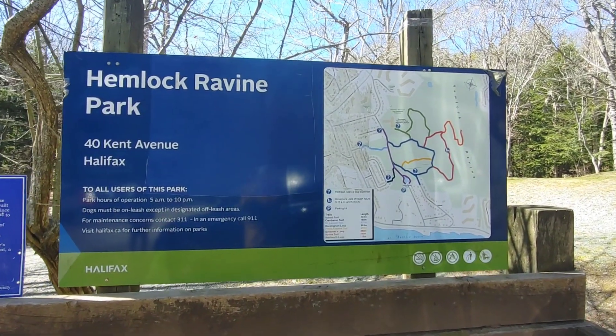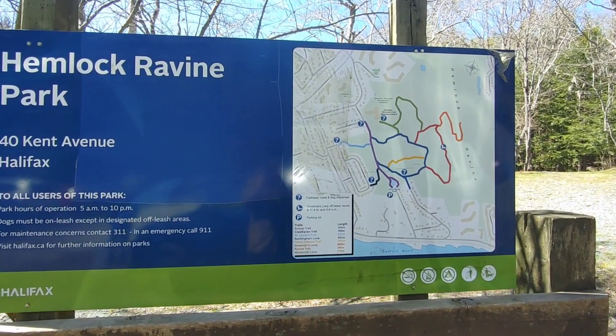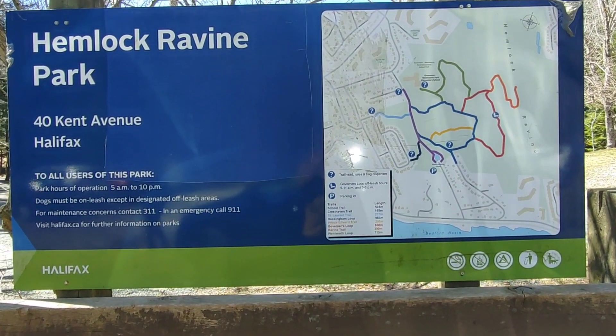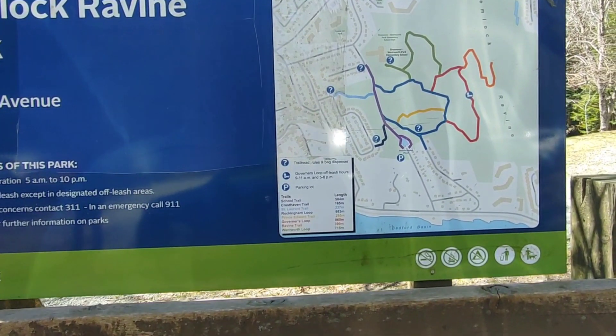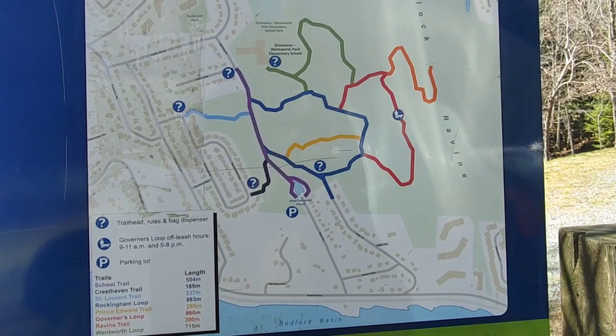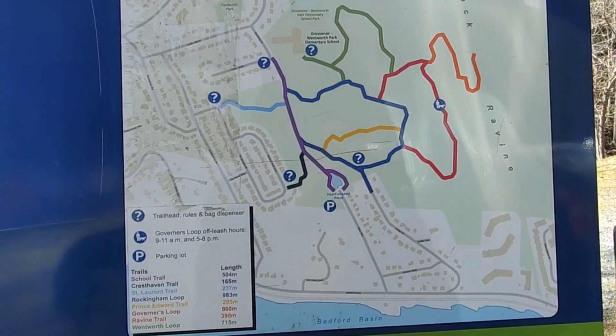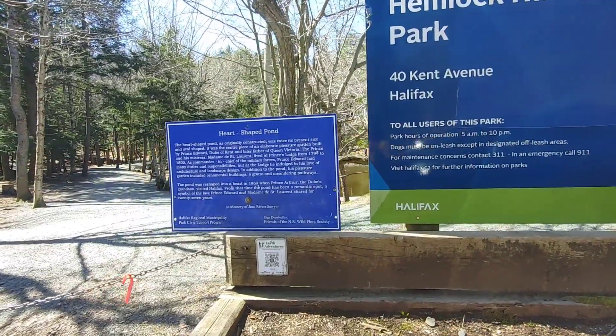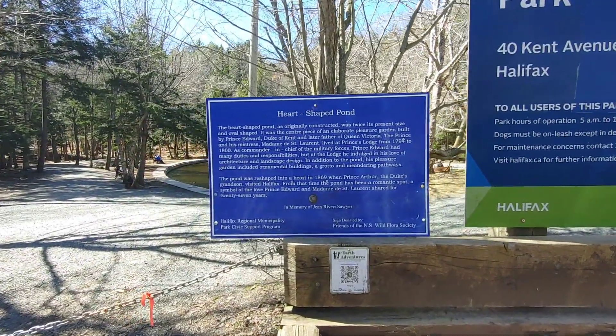On the weekend we went and visited Hemlock Ravine Park, which is across and up the hill from the Bedford Farmers Market in Halifax. It's the middle of April, beautiful day. There are several trails under one kilometer, so it's really good for kids and dogs. I was able to push the stroller through with little issue, maybe the occasional tree root.